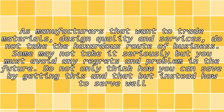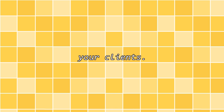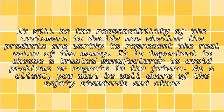Some may not take it seriously, but you must avoid any regrets and problems in the future. Do not only think how you can save by getting this and that, but instead how to serve your clients well. It will be the responsibility of the customers to decide whether the products are worthy to represent the real value of the money. It is important to choose a trusted manufacturer to avoid problems or regrets in the future.